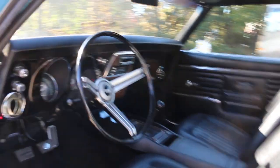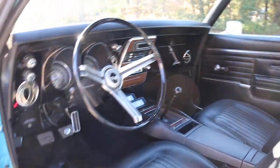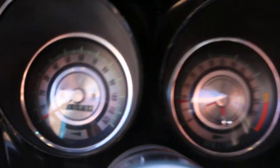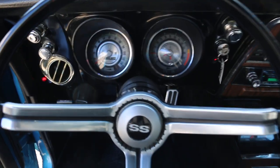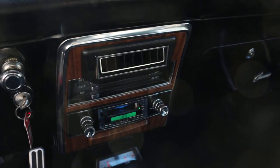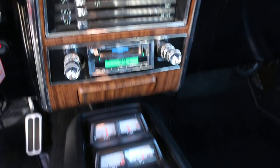Buckets, console — very stock looking in here. If it has a switch, it does something. Wipers actually work. Showing 41,083 miles, which is the original mileage. It's got a vintage sound system. The heat and vintage air system works directly from the original controls.